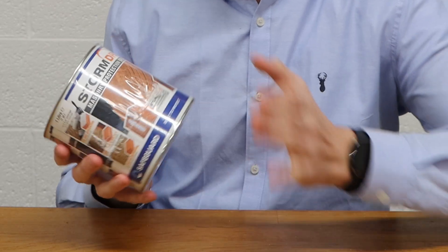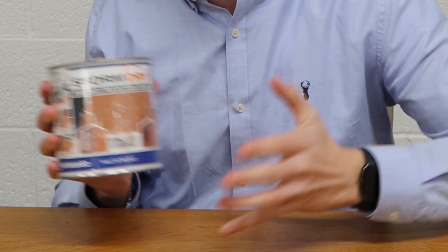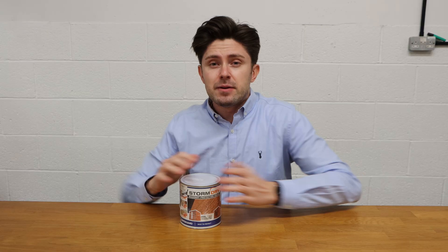Something we often see is just a cream recommended — something like this Storm Dry cream from Safeguard, or a water stop or water seal cream. It's often only useful in a flash flooding that's low level and quick. At higher depths, it alone doesn't keep out a huge amount of water, but it can be useful and does have its place. It can also help protect the brickwork.